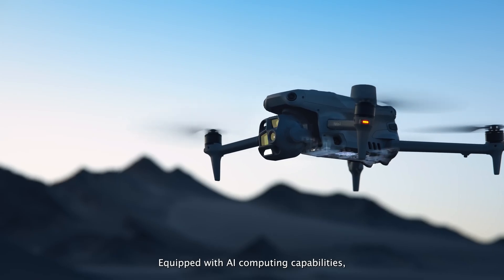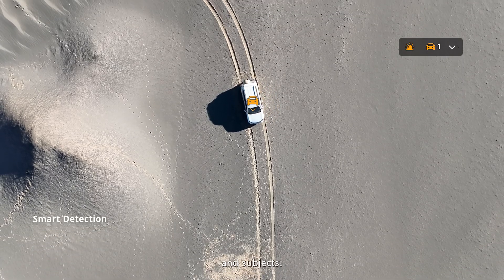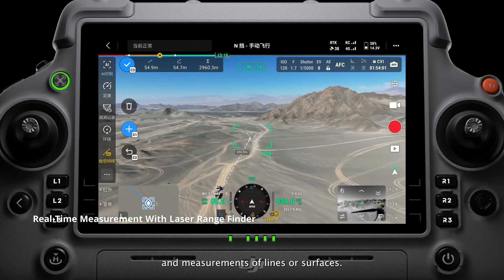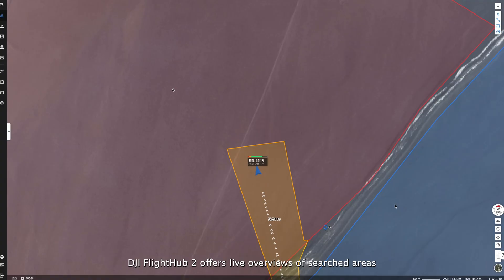Equipped with AI computing capabilities, it can automatically detect vehicles, vessels and subjects. An advanced laser rangefinder provides real-time pinpoint measurements of lines or surfaces.